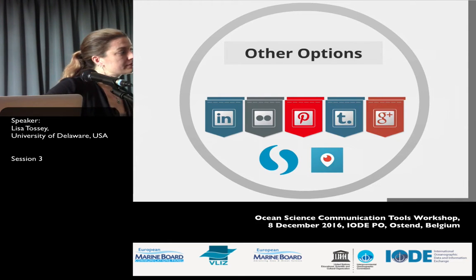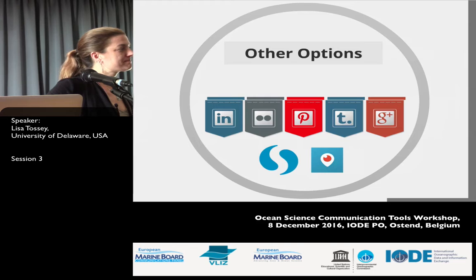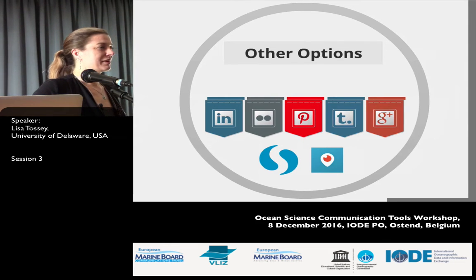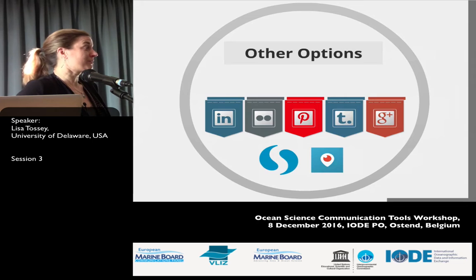Audience question about Dailymotion — a French video platform. The speaker is not familiar with it. An audience member notes it's a French platform used professionally. The response: if you're using something that works for you and your organization, then stick with what works — absolutely — as long as it's accessible to the people you're trying to reach. That's the key.